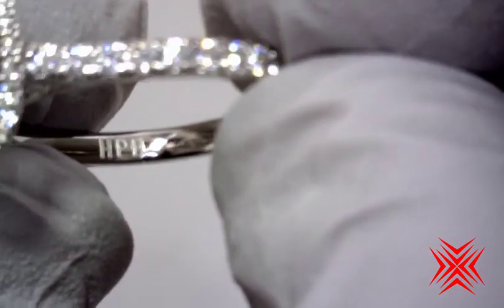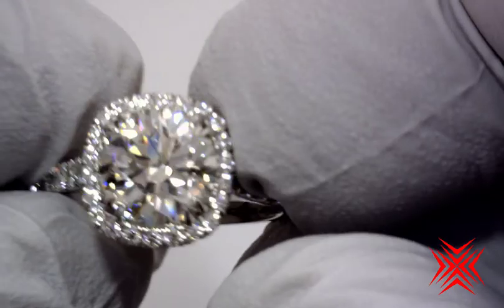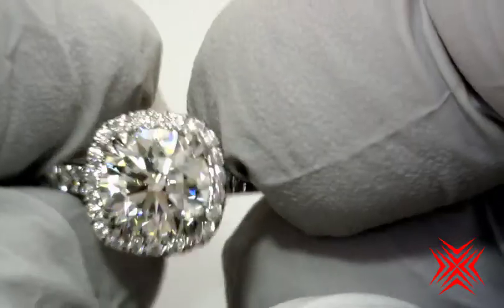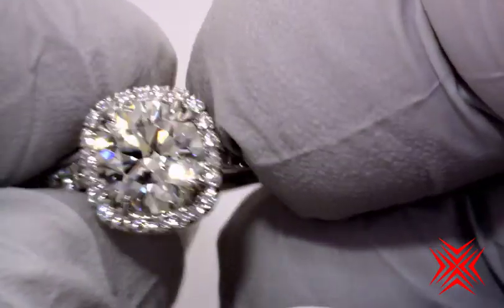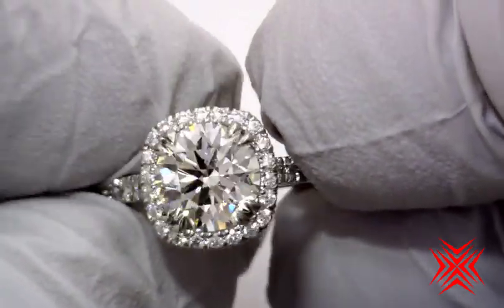It's from High Performance Diamonds, says so right there in the shank. And it is sparkly — right in your eyes. Look at me sparkle. Oh wow, wow, wow.